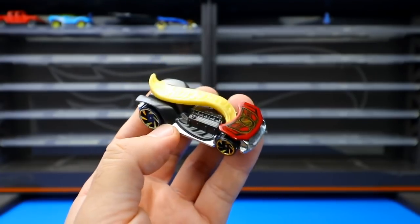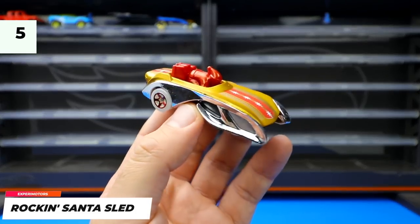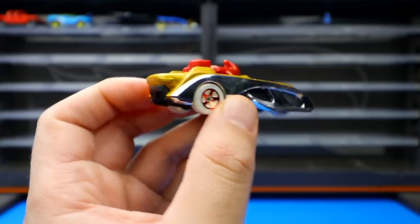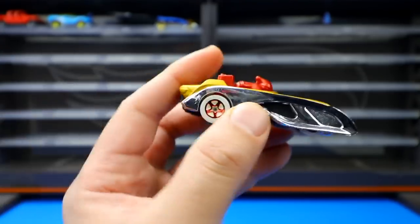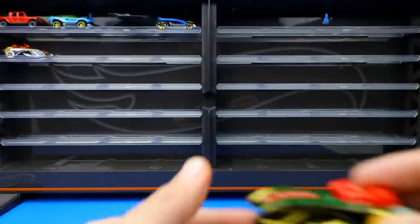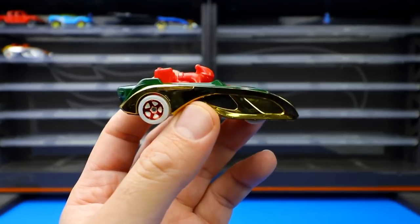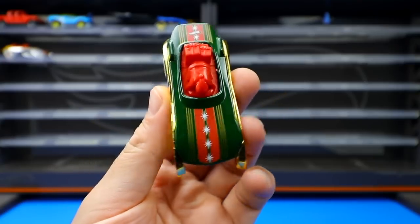Also from Xperia Motors is the Rockin' Santa Sleigh, which has a little Santa Claus inside and is designed to look like it's delivering presents. It was recolored in a version with gold chrome instead of silver chrome — that's the major difference between the two variations.